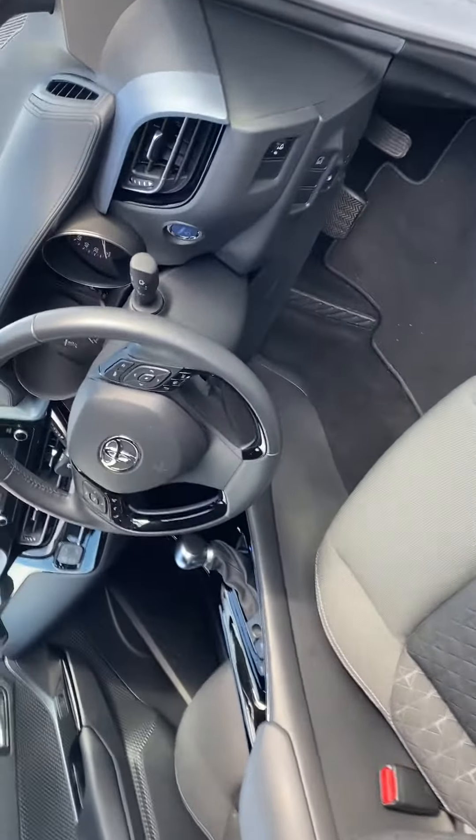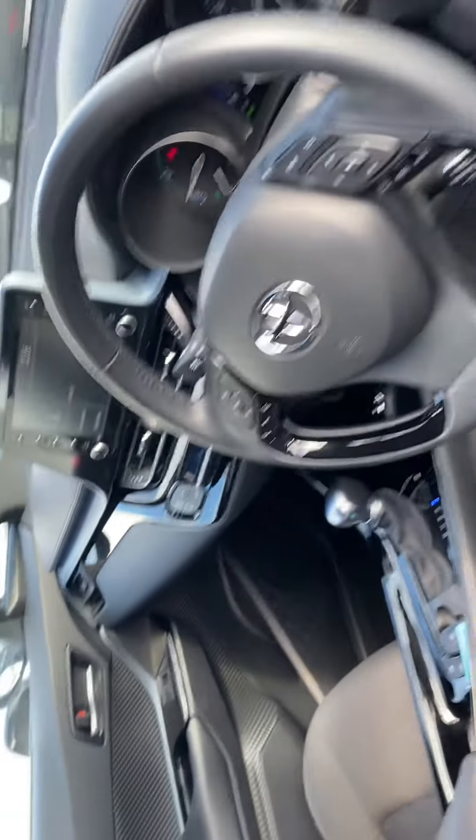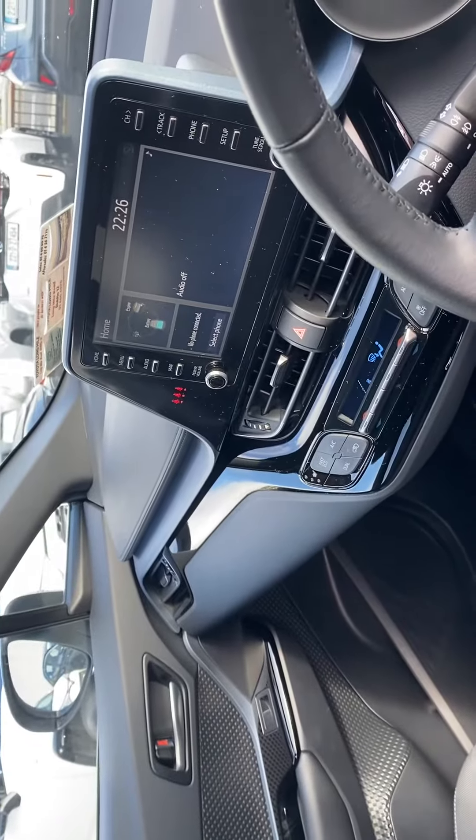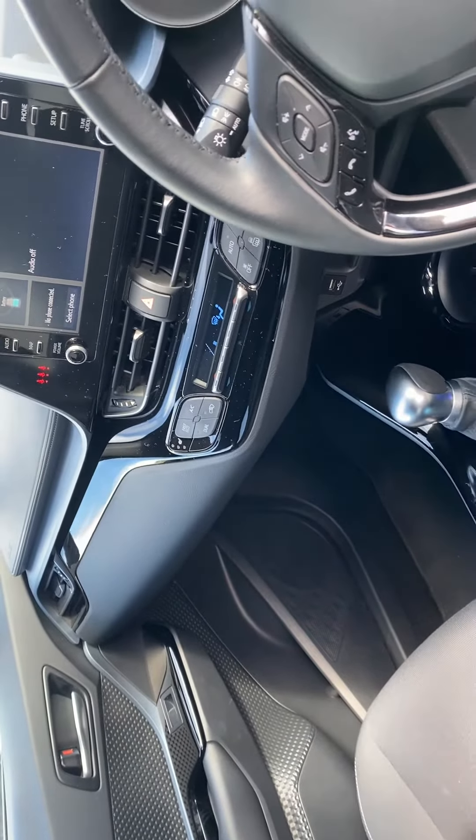Moving to the front, we have a multifunction steering wheel which has safety sense, auto lights, auto wipers, touchscreen radio with Apple CarPlay and Android Auto, dual zone climatic air conditioning, and heated seats in the front.